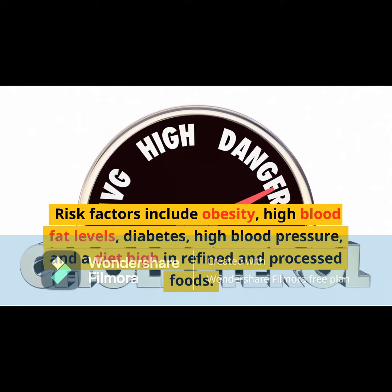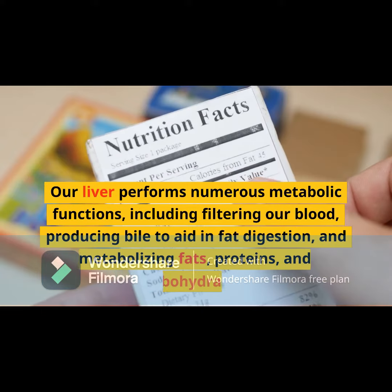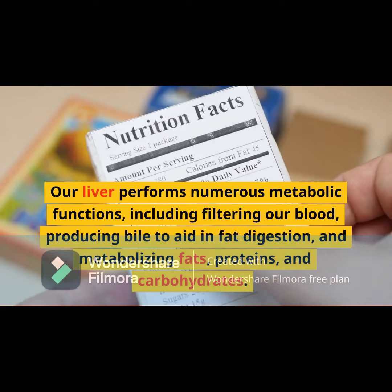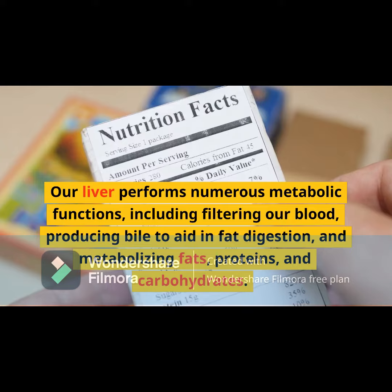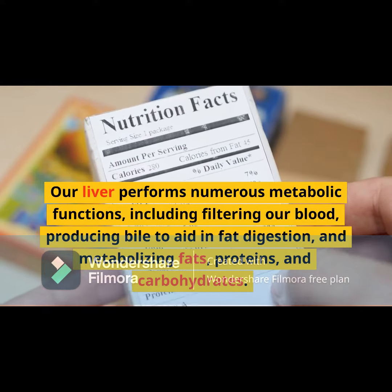Risk factors include obesity, high blood fat levels, diabetes, high blood pressure, and a diet high in refined and processed foods. Our liver performs numerous metabolic functions including filtering our blood, producing bile to aid in fat digestion, and metabolizing fats, proteins, and carbohydrates.